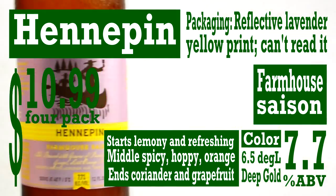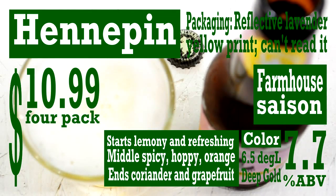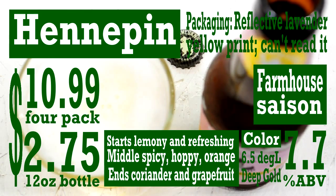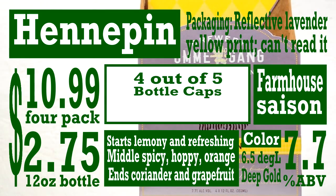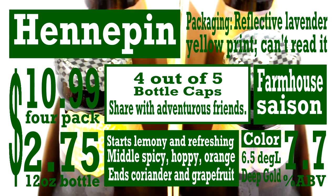Priced at $10.99 for a 4-pack, a 12-ounce bottle is an expensive $2.75. Final rating: I only give it 4 out of 5 caps. It's just too expensive for a daily drinker, but I would buy a 4-pack to share some of the brilliance with my friends.